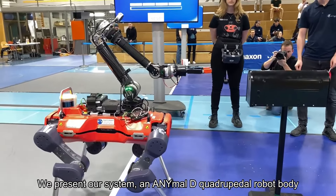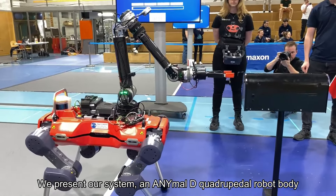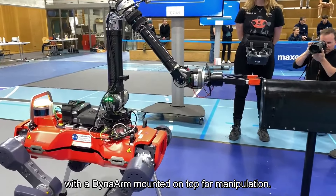We present our system: an Animal D quadrupedal robot body with a dyna arm mounted on top for manipulation.